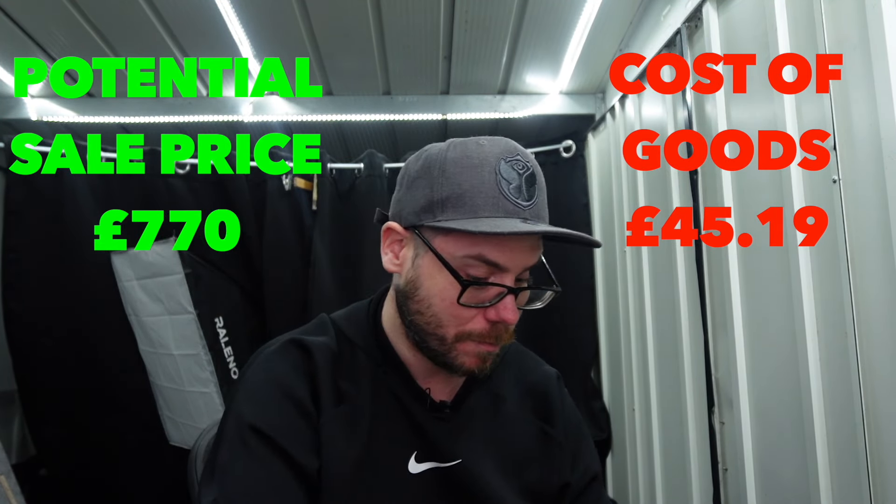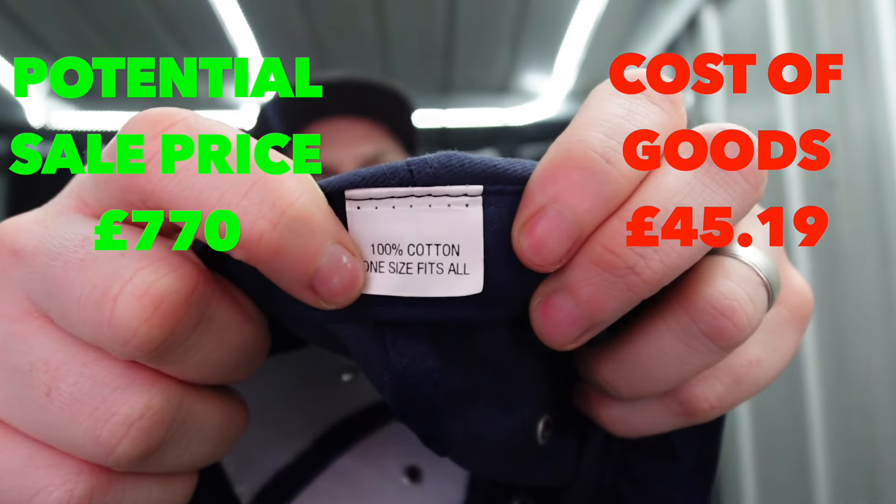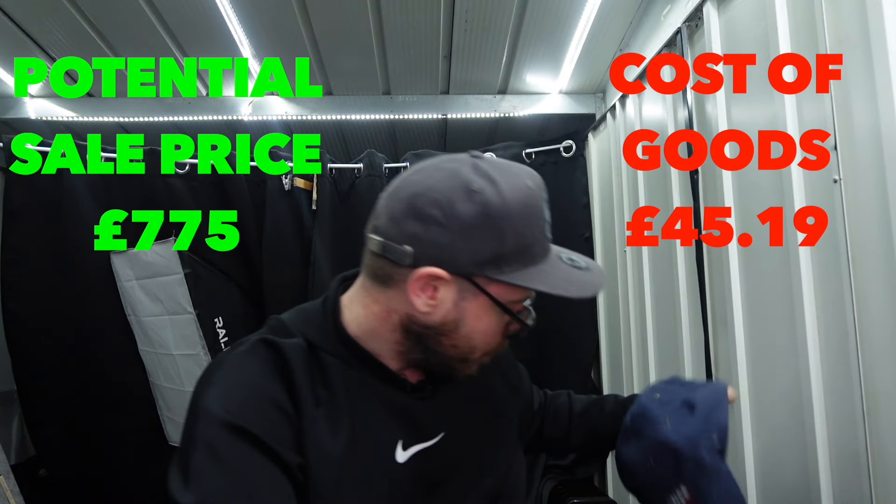Air France - looks like another promotional cap. Might have given these out on the airlines, potentially. 100% cotton. Maybe someone who collects this memorabilia might be interested in that one.